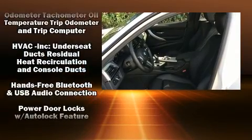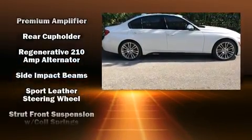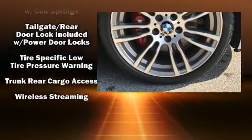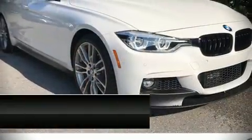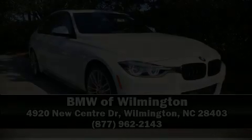This vehicle has achieved certified pre-owned status by passing BMW's rigorous certification process. We have a skilled and knowledgeable sales staff with many years of experience satisfying our customers' needs. Stop in and take a test drive.